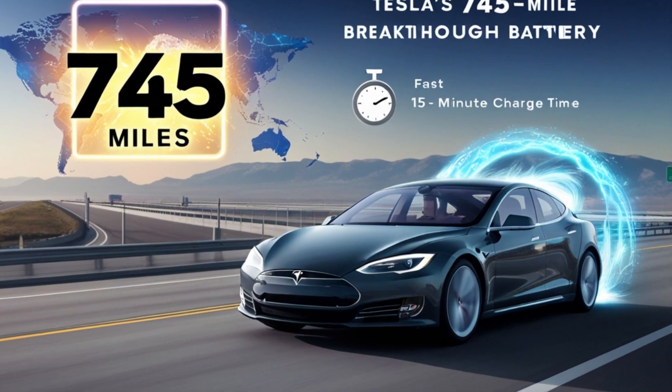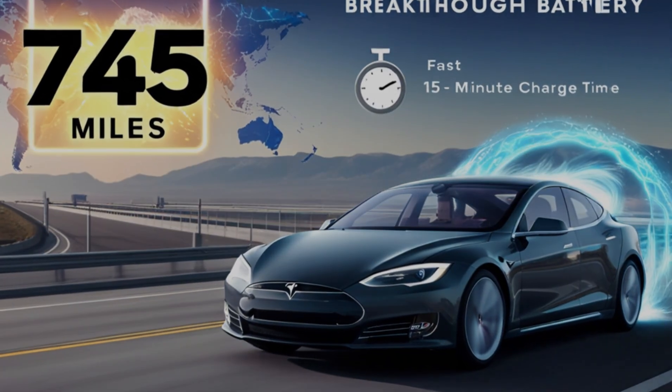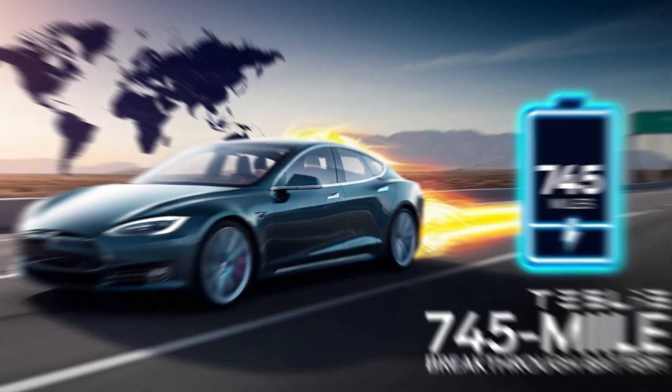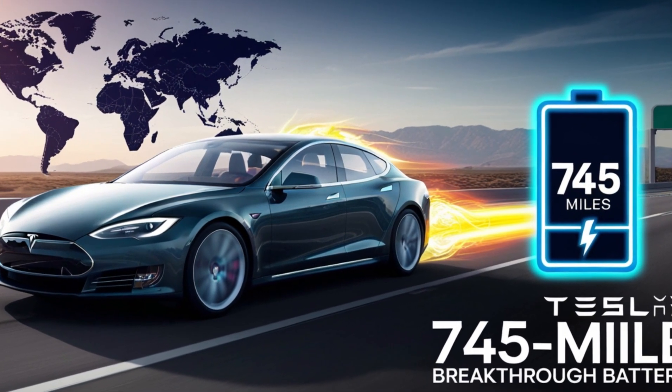The impact of this advancement is huge, not just for Tesla, but for the entire automotive industry and EV consumers. No more worrying about whether you'll make it to the next charging station or planning your trips around long charging stops.